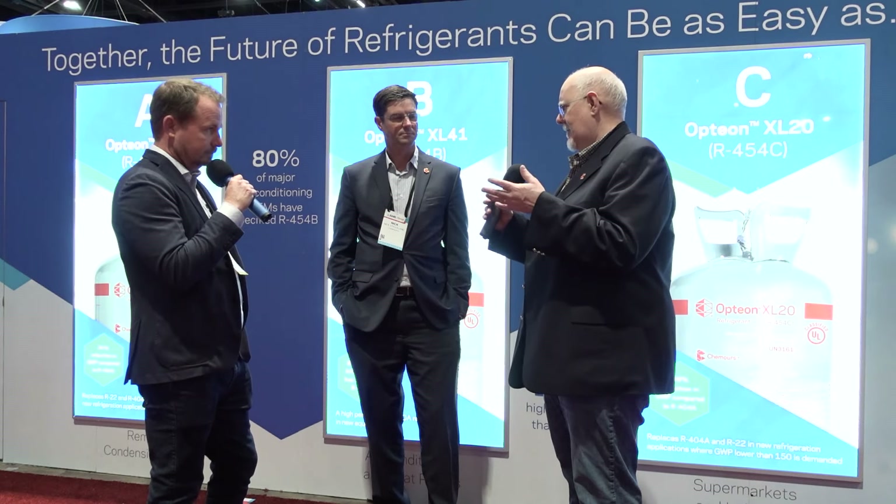Training is a huge thing. We've been doing training — Don Gillis, our corporate trainer, is booked up solid and crisscrossing the country. It's an incredibly busy, exciting time getting everyone prepared.